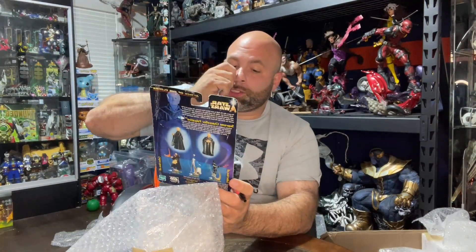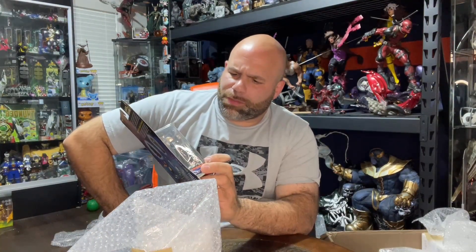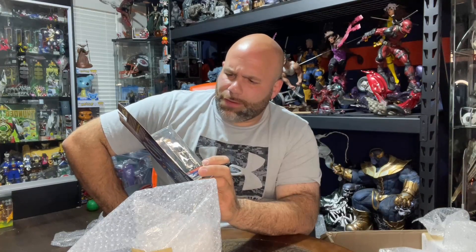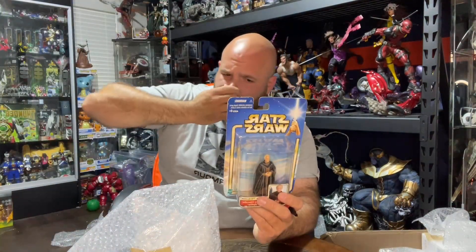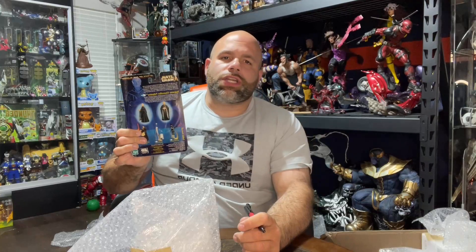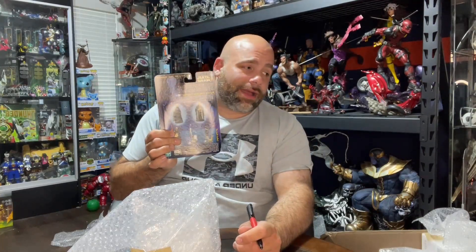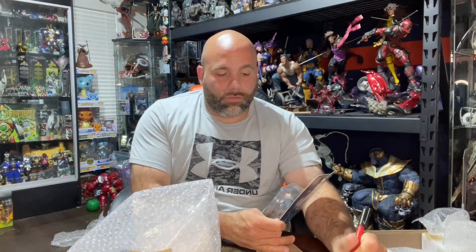Supreme Chancellor Palpatine — this is actually the nicest figure I've seen from this whole line. The detail is crazy, hands crossed, actually looks like him. However the box is a little tattooed. Gatman says $10 to $12, so we'll put it down to $10 because of the roughness.